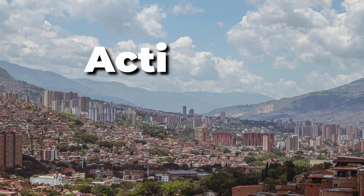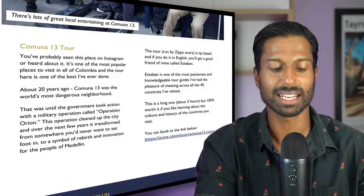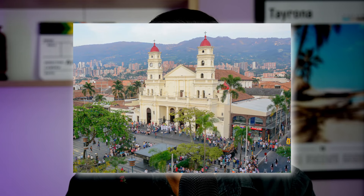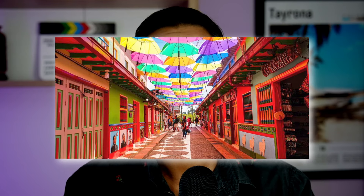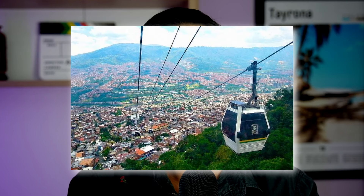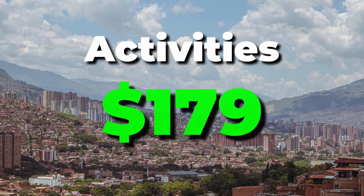Now let's talk activities. The pricing lines up with my free ebook, 'The Perfect Week in Medellin' — check the link in the description. The itinerary covers: Monday — a downtown tour and markets; Tuesday — a tour of Comuna 13; Wednesday — a visit to the traditional town of Envigado just outside Medellin; Thursday — a trip to Guatape, which everyone visits; Friday — a coffee tour to a plantation; Saturday — a hike for one of the best views in the city; Sunday — a cable car ride and a visit to the nature park Parque Arvi. All those activities will cost you $179.